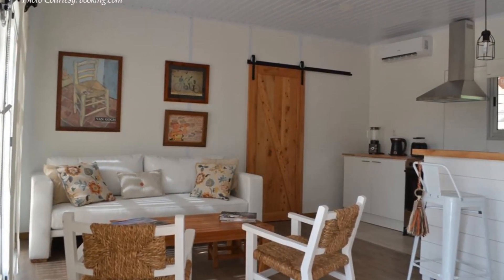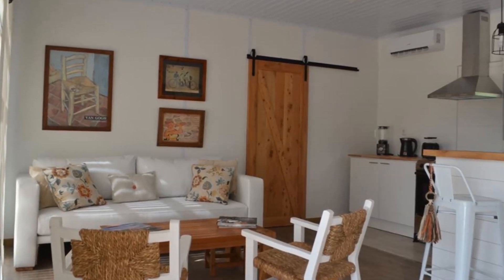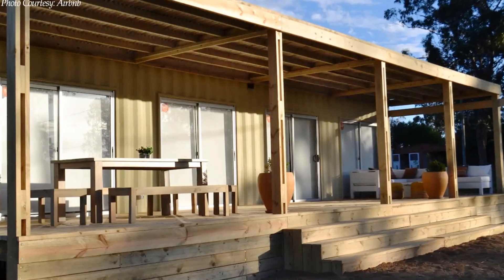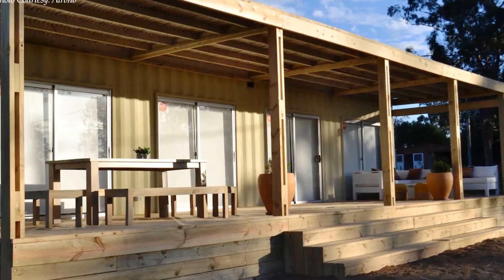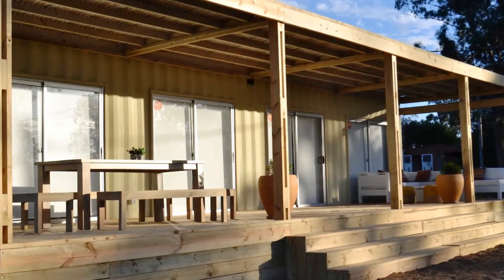The house accommodates two bedrooms, two bathrooms and an open plan living space. Each of these spaces is fitted with floor-to-ceiling sliding glass doors which open directly onto the outdoor deck.